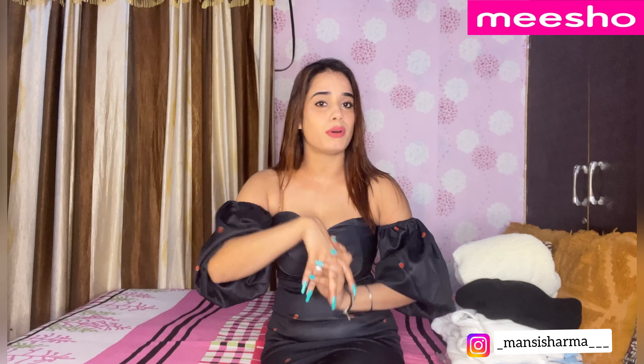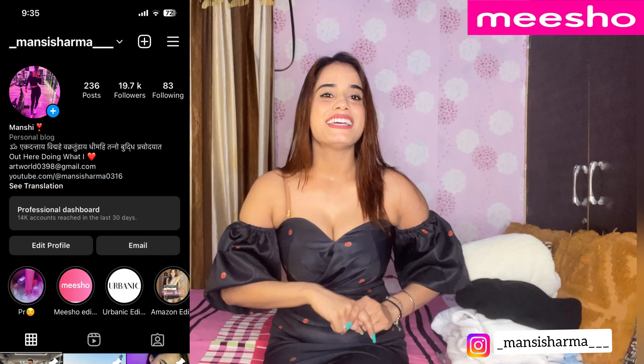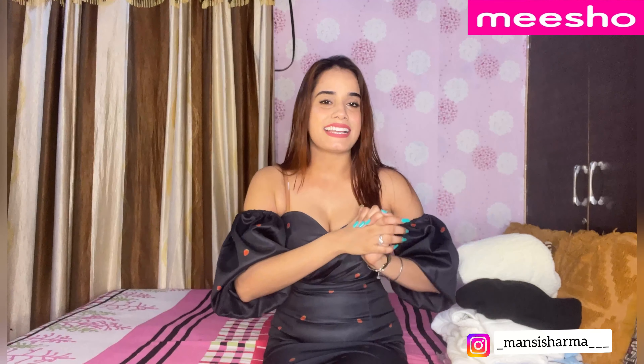Hi guys, welcome and welcome back to my channel. I'm back with another video — this is the Misho winter haul video. I have purchased some very unique stuff from Misho. This is going to be a very good video. Without any further ado, let's get into it — I have purchased 4 items in total.